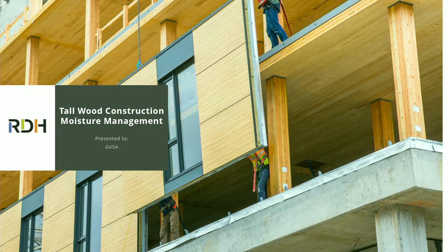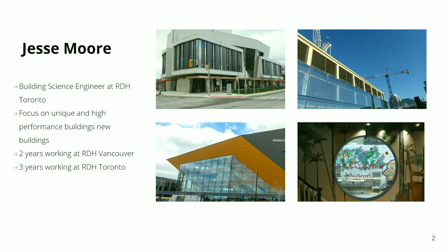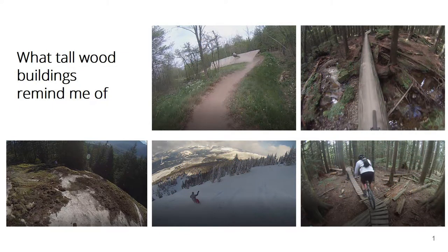Tonight we're going to be talking about tall wood and specifically how moisture affects tall wood buildings. I'm Jesse. I work in RDH's Toronto office. I'm originally from Vancouver and I've been in Ontario for the last three years. I've got a few photos up there — those are a few of the buildings I've assisted architects with over the last three years. They tend to be university buildings or unique projects. One of the reasons I really like working on tall wood buildings is that many of my sports and hobbies are out in the forest, and the experience you get from being in a tall wood or mass timber building kind of reminds me of that.